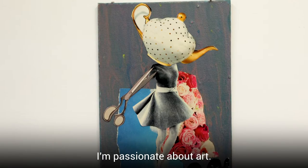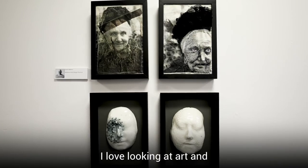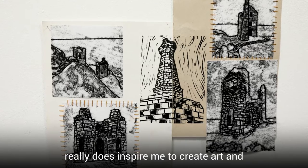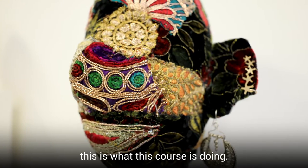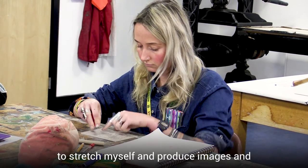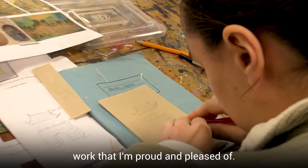I'm passionate about art. I love art. I love looking at art and looking at beautiful art really does inspire me to create art, and this is what this course is doing. It's focusing on my practice, giving me the skills, motivating me to stretch myself and produce images and work that I'm proud and pleased of.